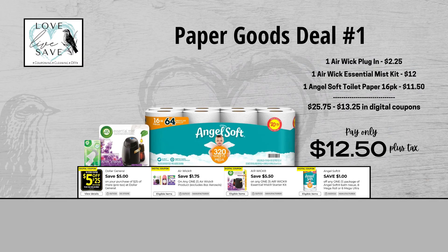For our first deal, grab one of the Airwick plugins, one Airwick Essential Mist Starter Kit, and one of the 16-count packs of Angel Soft toilet paper. I keep hoping we get a better coupon for those soon because Angel Soft is my toilet paper choice. When we add everything up before coupons, our total retail value comes at $25.75. But after all coupons — and that includes the $5 off a $25 Saturday coupon, make sure you clip that one — our total out of pocket comes down to just $12.50 plus tax. That makes a total savings of $13.25.